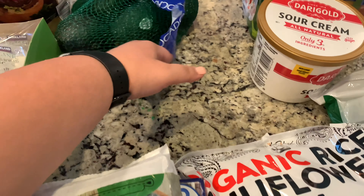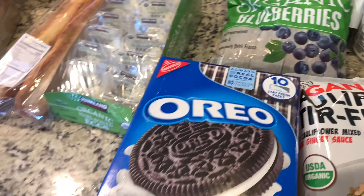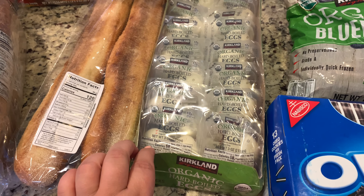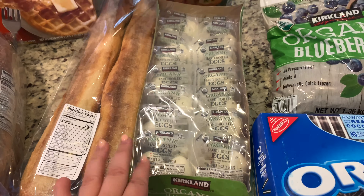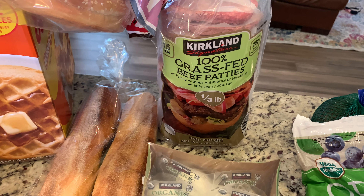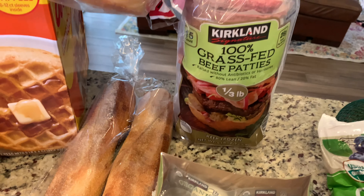The avocados are kind of expensive — $7.99 for five, and they're not even the organic ones, so they were kind of spendy, but we love avocados. These cage-free hard-boiled eggs were just under $10. Then I got the 100% grass-fed beef patties — five pounds for $19.99.